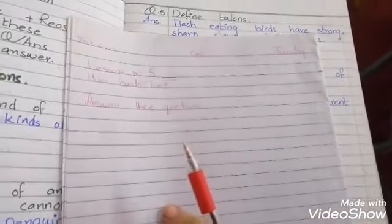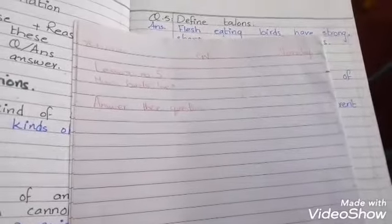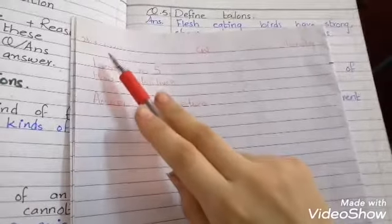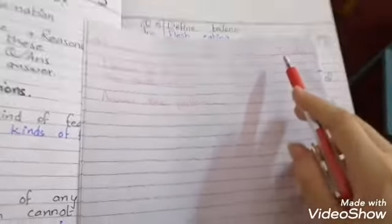Good morning students. I hope you're all fine. Take out your science book copies and write date and day on the new page. Today is 23-7-2020. Write classwork and the day is Thursday.